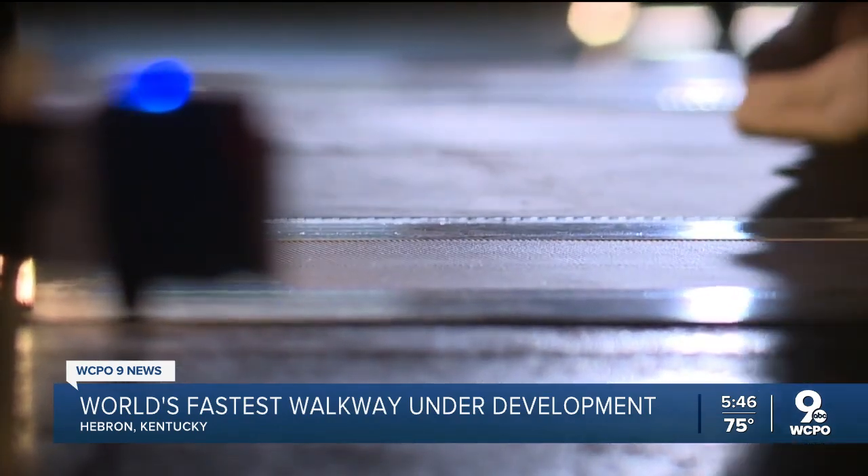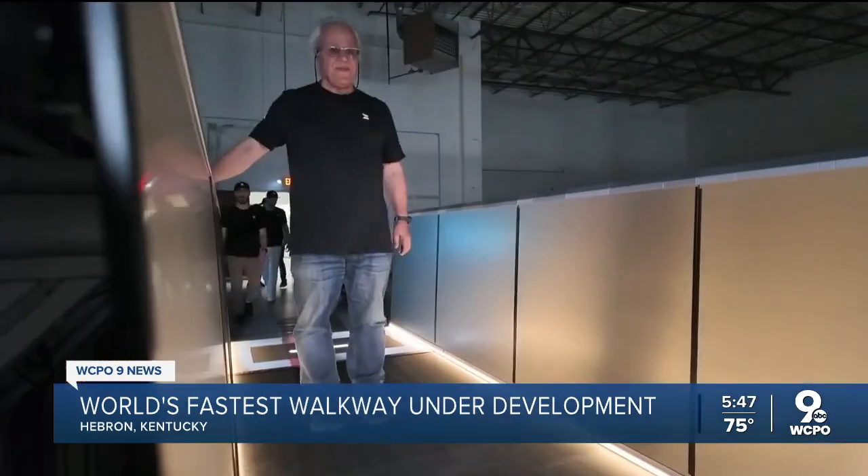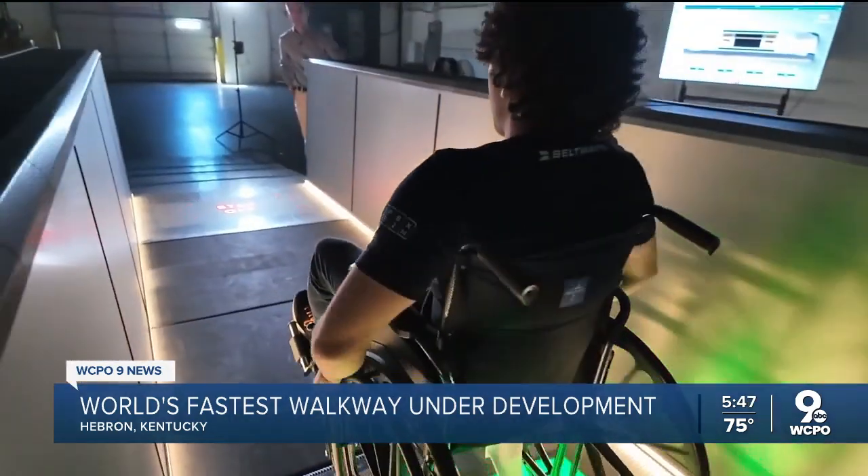This is Beltway's next level — the world's smallest walkway — but it's the start of something bigger. Their fourth prototype features guardrails, sensors, and access for mobility devices.